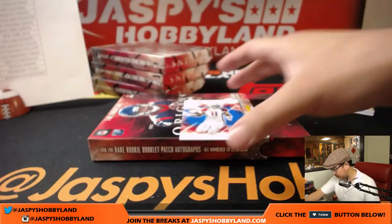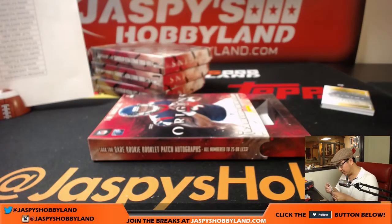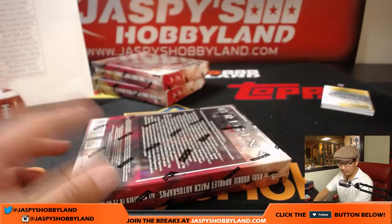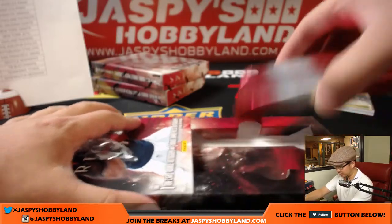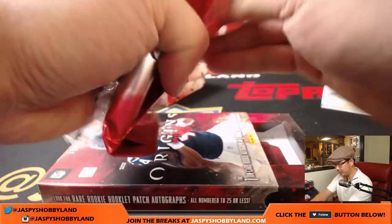And out of 60 is Larry Fitzgerald. I feel like Koo has been looking for that Trubisky auto for a zillion cases. He also has the Bears in this one too. So good luck to Coop, good luck to everybody.